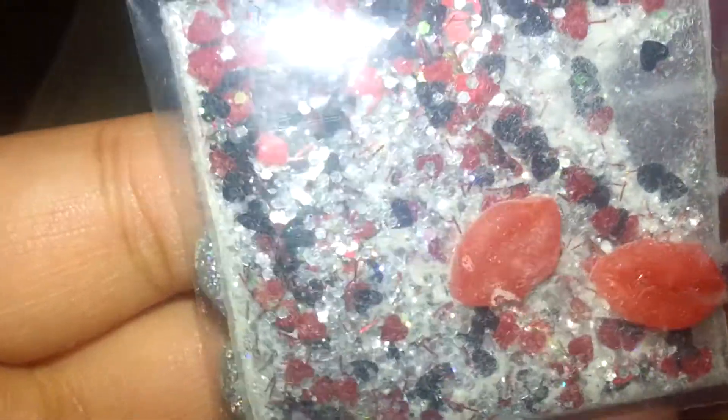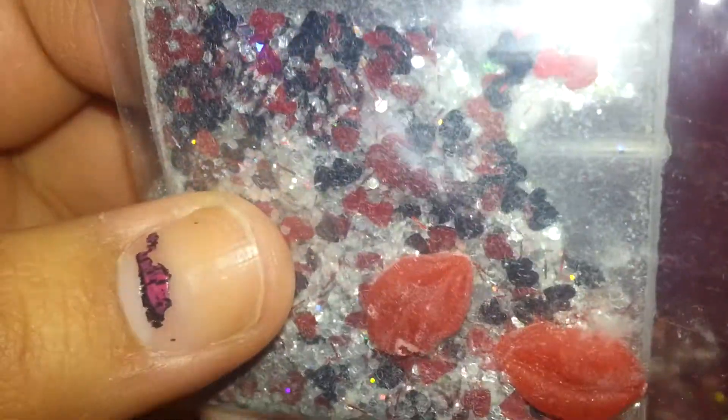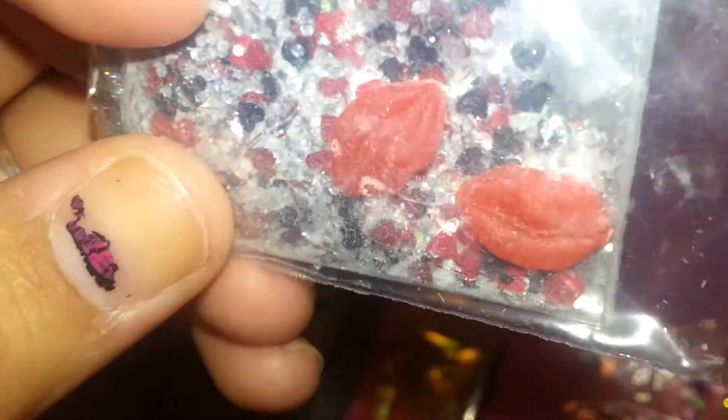I absolutely love this mix. It's just so pretty. It's white, silver, red, and black. I see some holographic in there, red tinsel, black and red hearts. Love it.